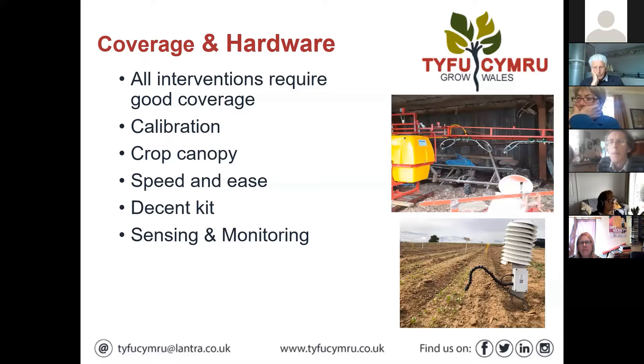Good coverage puts you a long way toward achieving successful control. If you're messing about with pipes and unsure of outputs then you'll struggle. The moral is you really need good kit so you can get around and complete your spraying in no time. You will likely do it properly that way, so it's worth investing in decent equipment to get the sprays on.